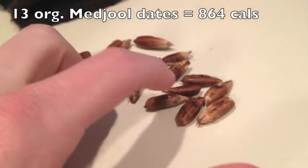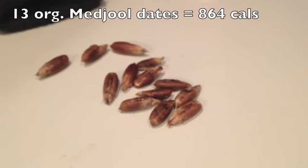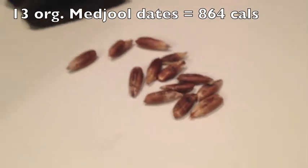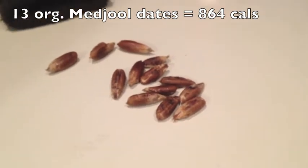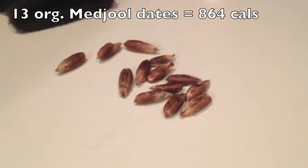Thirteen pits from the dates I just ate. Not really full yet, but I'm sure in the next 10 or 20 minutes I'm going to feel full. Like I said, in an hour and a half I'm going over to my mom's house for some quinoa, some rice, some veggies — it's going to be great. Figured I'd load up on the fruit before.